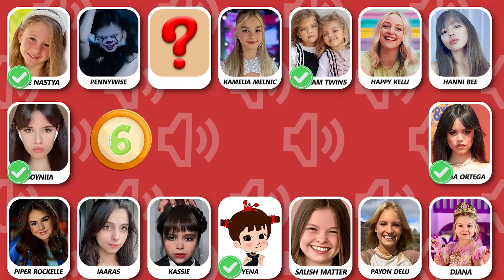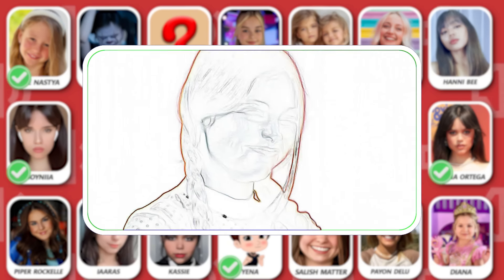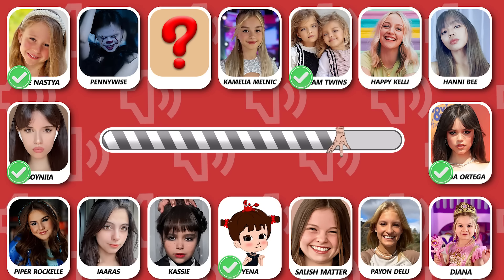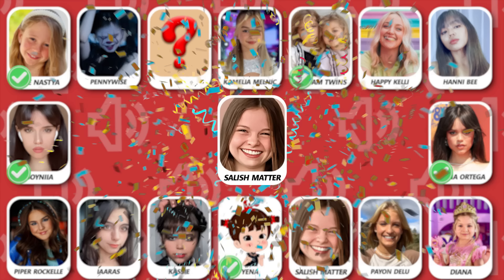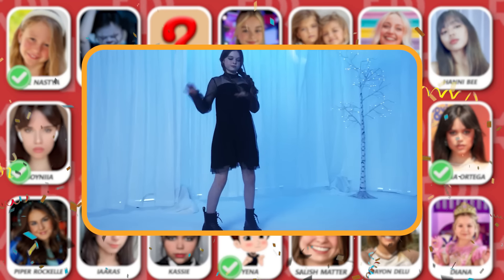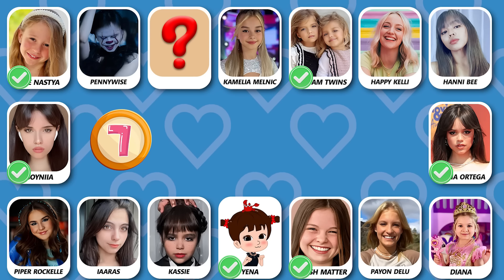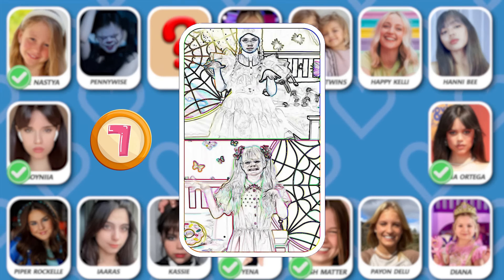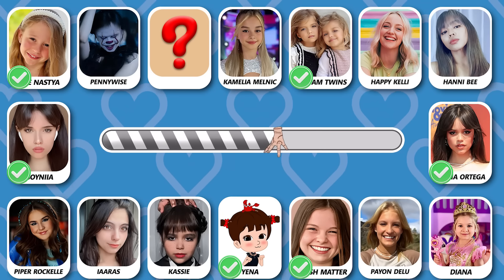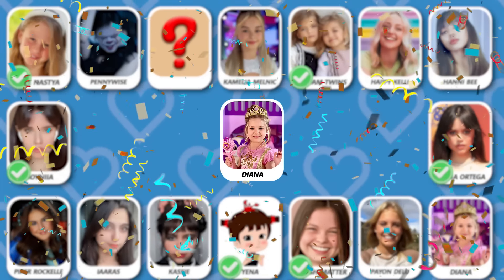Number 6! Who is dancing? Yes, she is Salish Matter! Number 7! Do you know who is dancing? True answer is Diana!